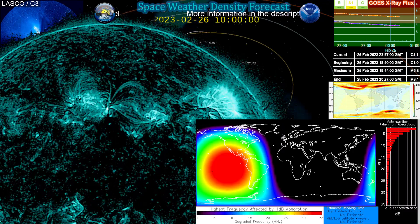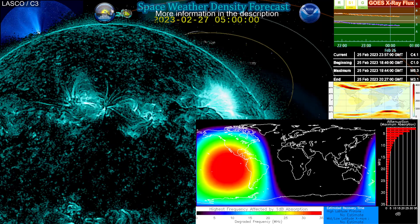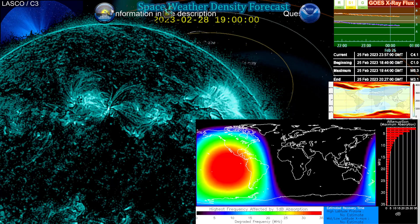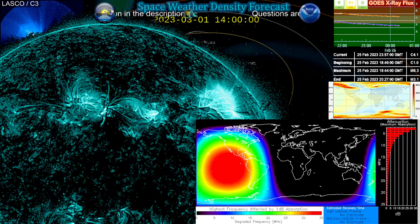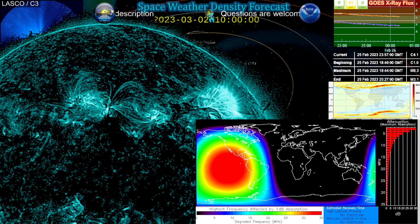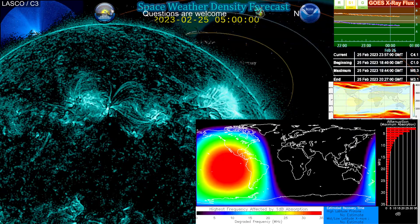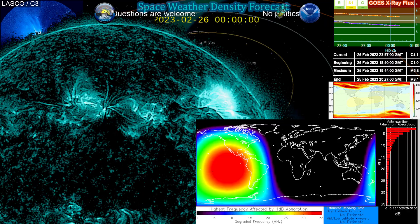Today is a beautiful day for science. We just had a beautiful solar event — a coronal mass ejection with a proton event that we're already seeing the impacts of. It's just the S1 so far, which is impacting HF frequencies and causing some minor blackouts for HF.